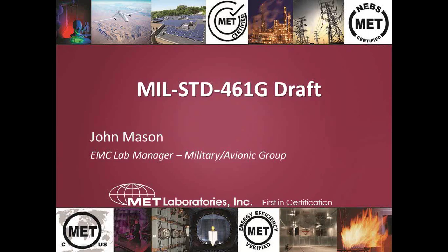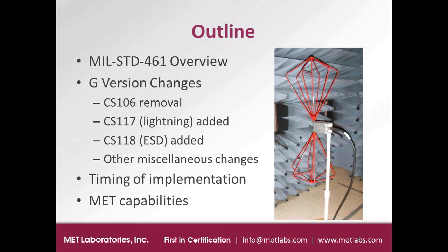Good afternoon. Thanks to everyone who's attending this webinar. I'm going to talk about MIL-Standard 461G. I'm going to give an overview of the standards and then give some details on the major changes and some other minor changes that are being proposed. I'll start with an overview where I'll go through basically the entire standard and then discuss specifically the changes that are being proposed for G.